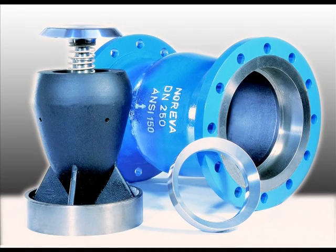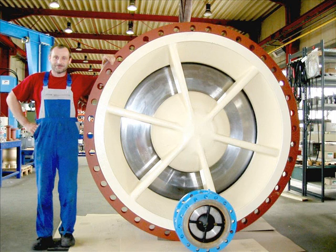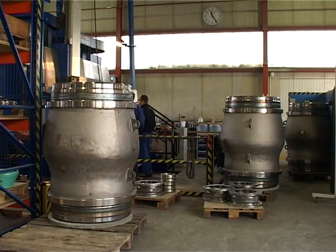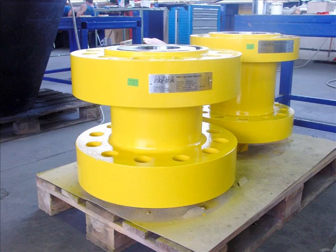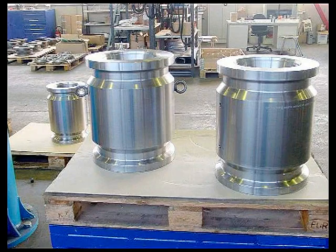These valves are designed for pressure classes up to PN 400 or API 10,000. The end connections are flanges, butt welding ends, wafer type, hub ends, and threaded ends.